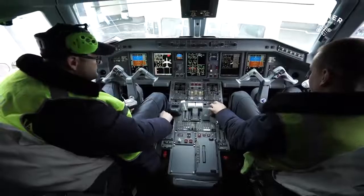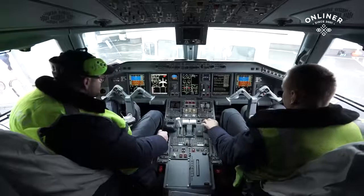Смотрели снаружи, заходим в кабину. Занимаемся уже внутри кабины дальнейшим обслуживанием самолета.